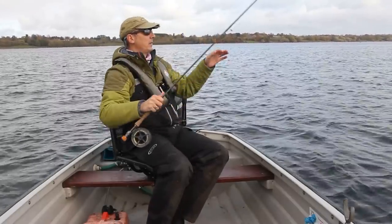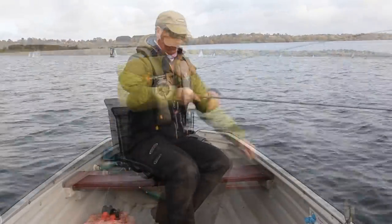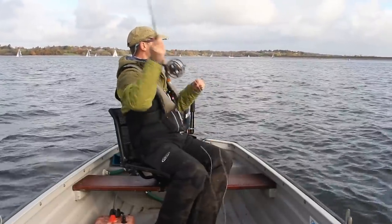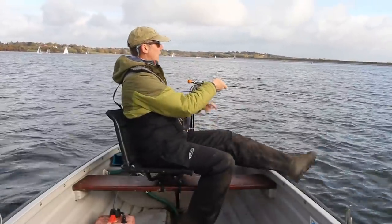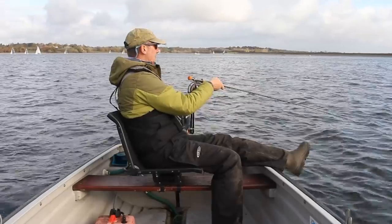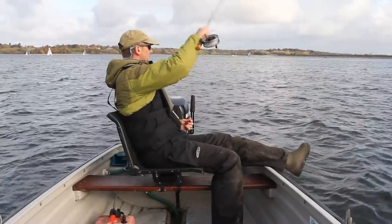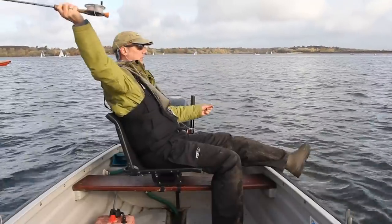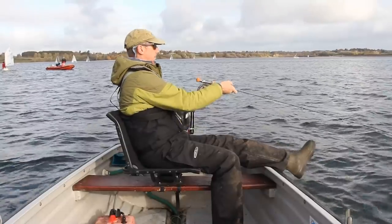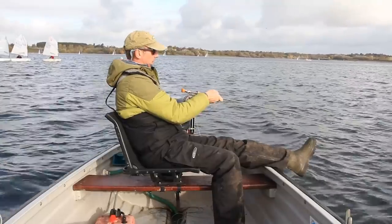I've got a line with a straighter sinking profile and I've moved that white booby to the top dropper, with an olive snake on the point. I'm hoping that because this line's a lot thicker I don't get as many tangles with the wind — just the same, past it, two big pulls. As you can see, a boat's coming in behind me. I was right in the middle of it. I shouldn't have to move sadly. Let's see if this results in a hookup rather than follows and pulls.